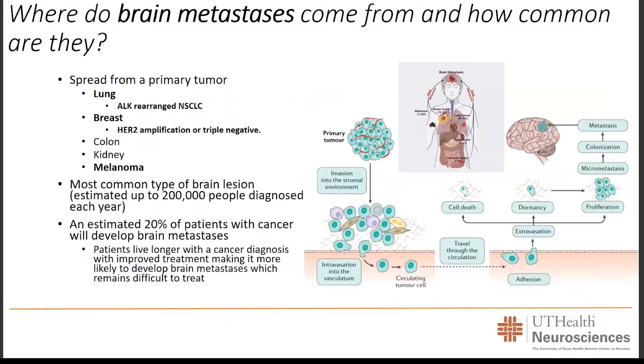Where exactly do brain metastases come from, and how common are they? Currently, they are the most common type of brain lesion identified in the field of neurosurgical oncology. It's estimated that up to about 200,000 people are diagnosed with some form of brain metastasis each year. This number is likely underrepresented, as patients with terminal cancers may never have had brain imaging. It is estimated that about 20% of patients with cancer will develop brain metastasis, and as cancer treatments continue to improve, patients are living longer, making future brain metastasis more likely — which remains difficult to treat.